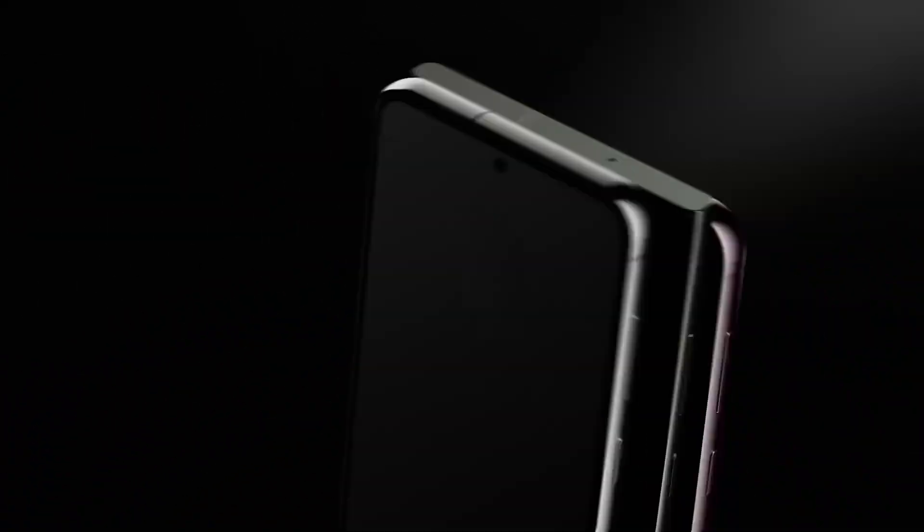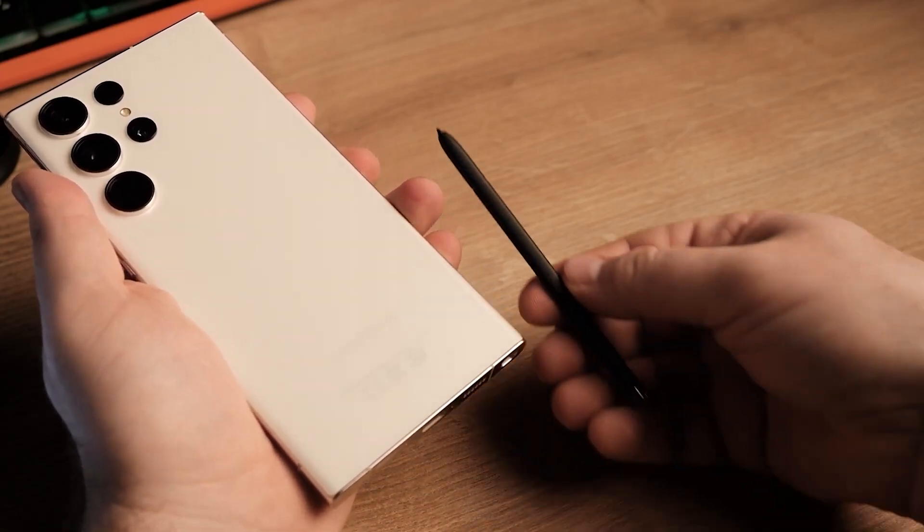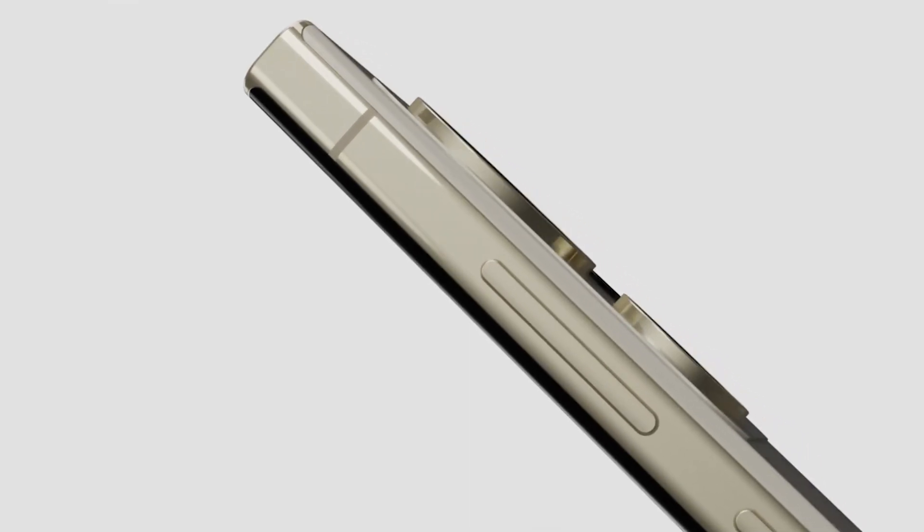Hello folks! Now that the Galaxy S23 has launched, reviews are out and consumers have been using the phones for more than a month, news surrounding the Galaxy S24 series has started circulating.